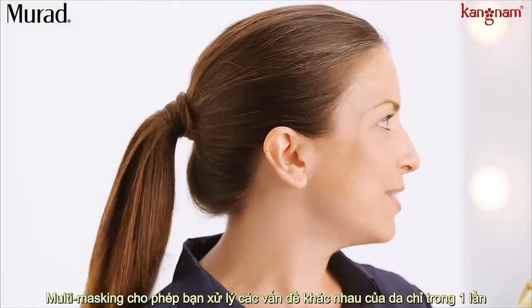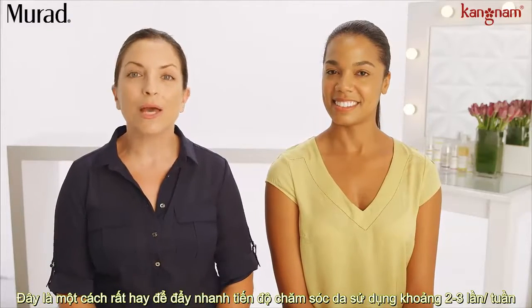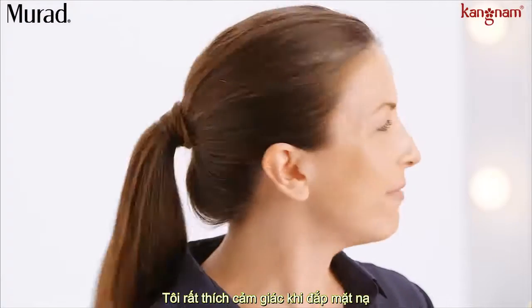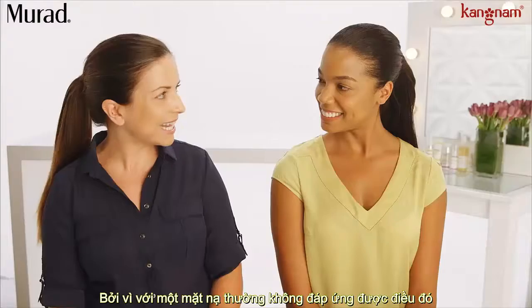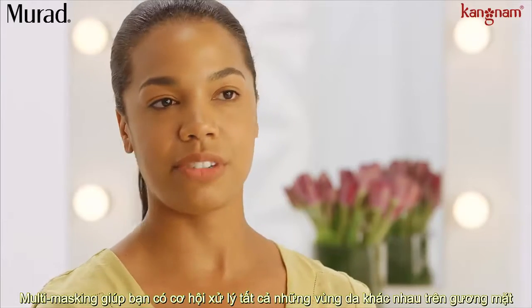Multi-masking allows you to treat your different skin concerns at one time. It's a great way to boost your regimen around two to three times a week. And I like to play the field when it comes to masks because one mask just isn't enough. Multi-masking gives you the opportunity to target all of your different areas.